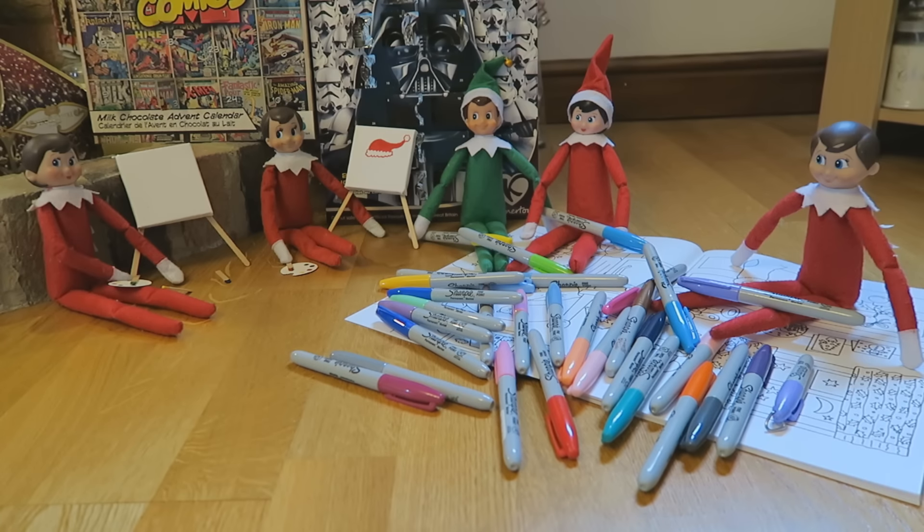I can see that Storm is painting something that looks like a Santa's hat. Can you guess what he's going to make? I don't really know what Flurry is making yet, but it looks like she's got a green paintbrush. Everyone else has got a load of pens, so I think they're just going to colour in the colouring book.